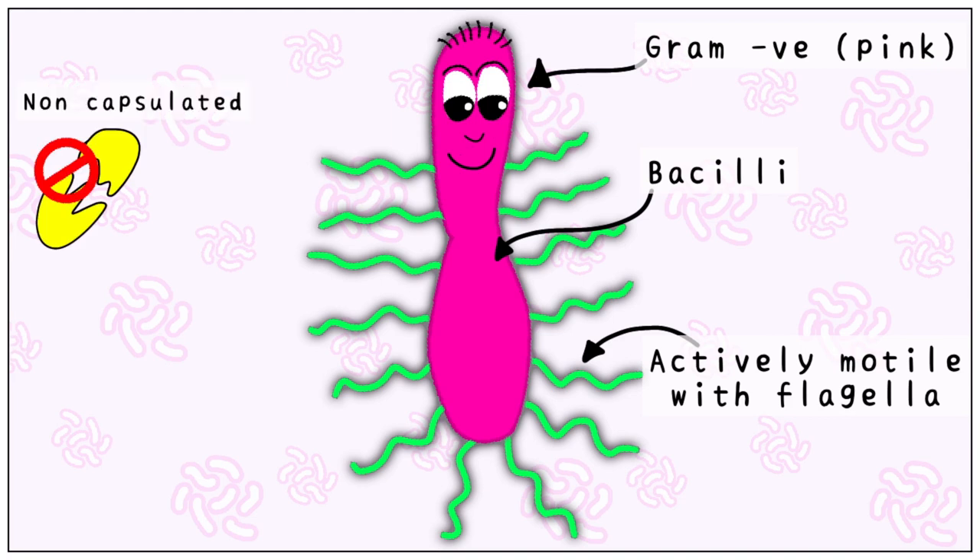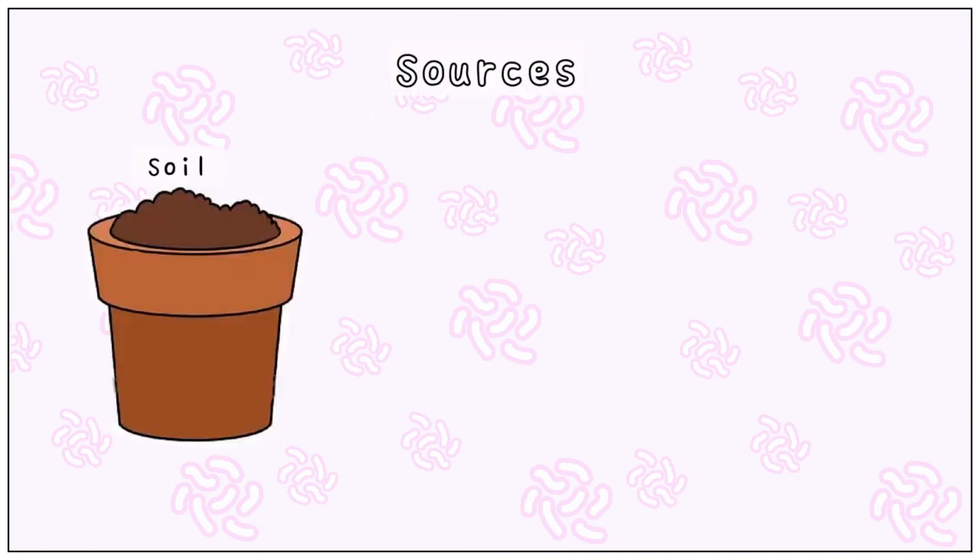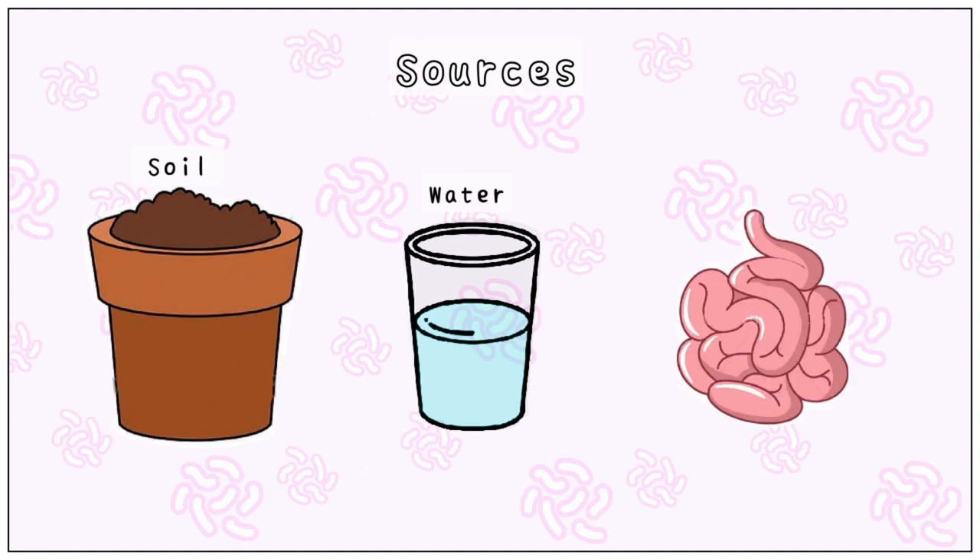Proteus is a non-capsulated and non-sporing organism. Common sources of Proteus are soil, water, and it is a commensal organism in our intestines.